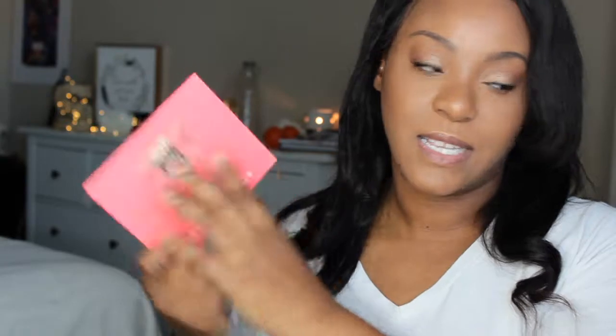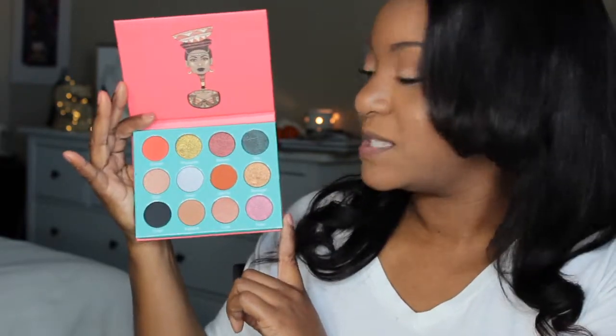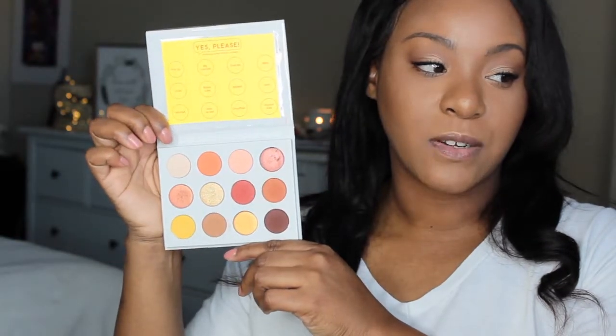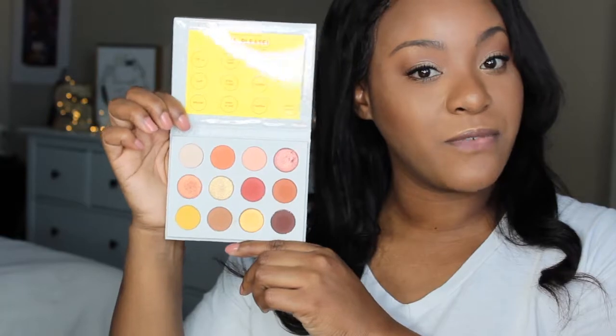Next is another Juvia's Place palette — this is their Saharan palette. Very pretty, vibrant, gorgeous, and very pigmented colors. If I'm not mistaken, all of their palettes from Juvia's Place are very, very pigmented. This next palette is by ColourPop — this is their Yes Please palette, also known as their Cute AF palette. This was ColourPop's very first eyeshadow palette. I put tape over the cover to keep it clean, and I cut the box to add the color swatches and taped it on.